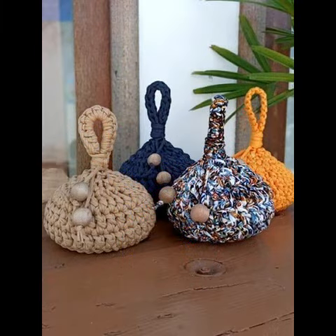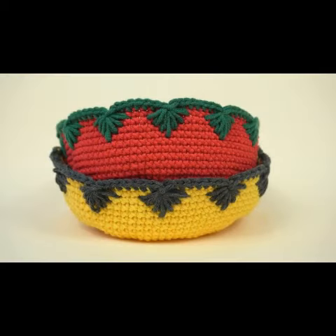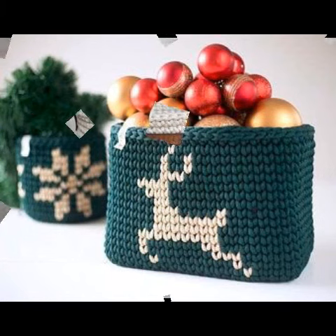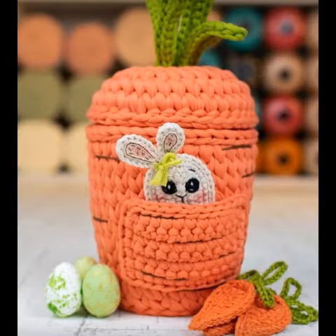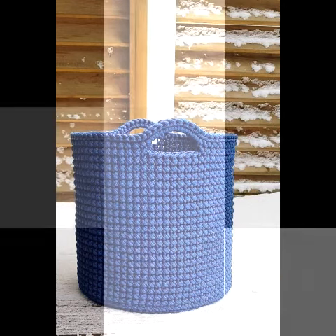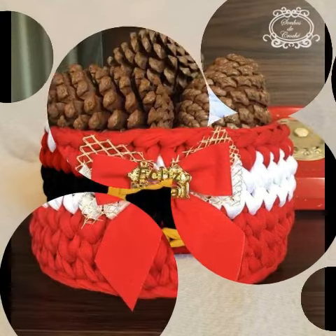You can also buy some designs from the market, and you can get many ideas from my videos. This video is very helpful and useful. I will keep sharing similar designs with my dear friends daily, inshallah. Be sure to let us know in the comment box how you liked our video.